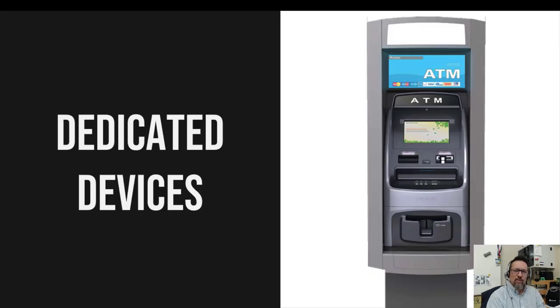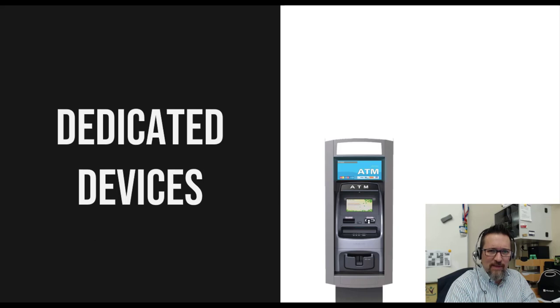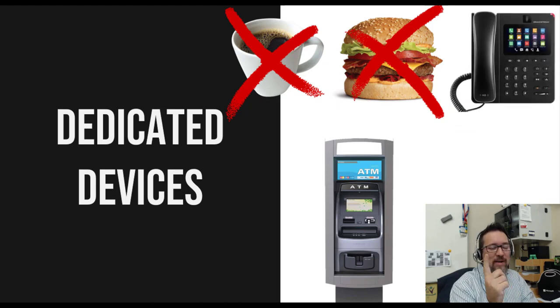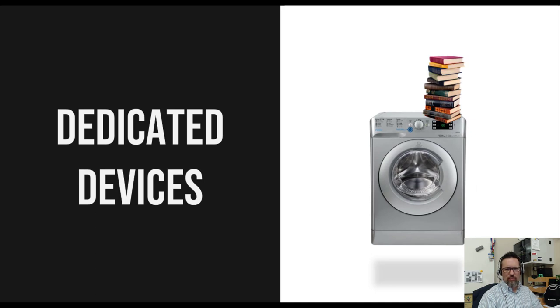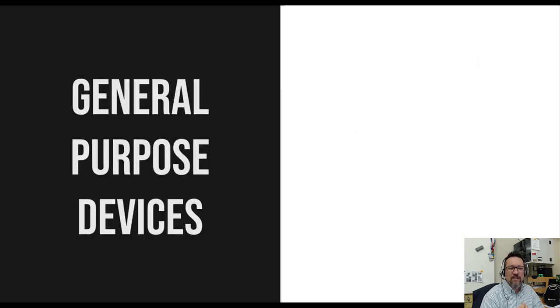This is what you will come across especially in your exams — dedicated devices. Here we have a picture of an ATM, an automated teller machine. Can an ATM make you a cup of coffee? No. Can it make you a burger? No. Can it let you make phone calls? No. What it does is dispense money — it lets you access your bank accounts, draw money, or transfer money. It's a dedicated device made for a single purpose. Another example is a washing machine. Can it do your homework? No. Can it play with the dog? No. It just washes your clothes — that's all it does. It's a dedicated device.